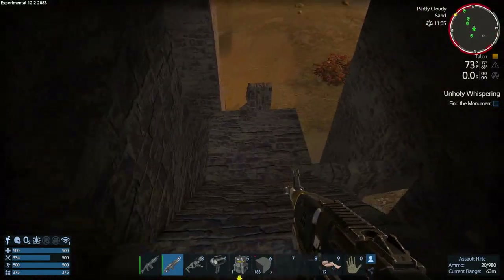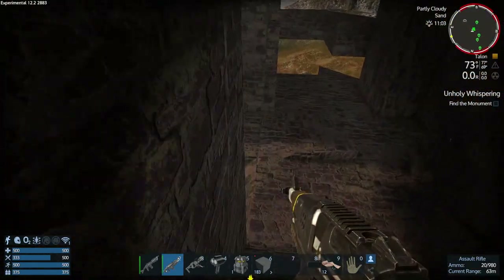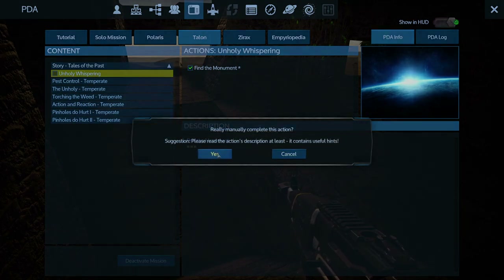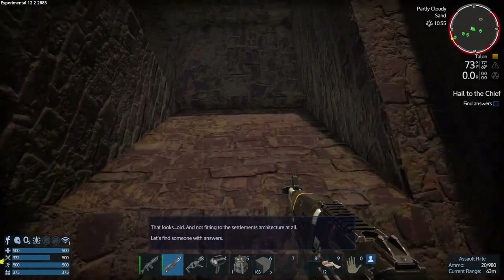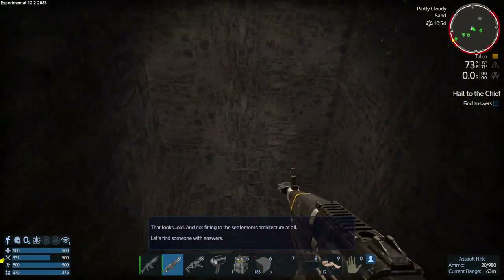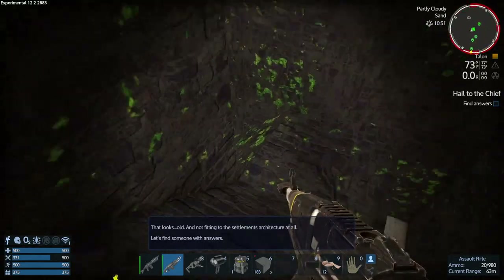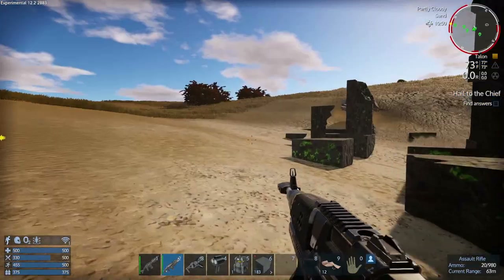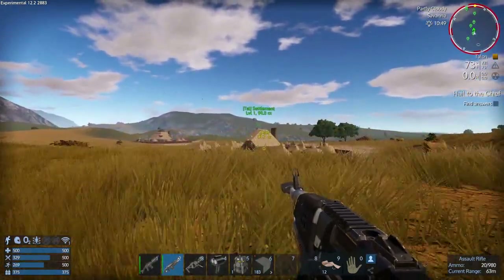Why does this keep happening to me when we do Talon stuff? We may have to manually tell it we did it. Find the monument - yes, we want to complete it. Now it says find someone with answers, so we need to talk to the chief. He's probably right over here in this settlement. Chief is 180 meters - let's leave our hoverbike here and go talk to this gentleman.